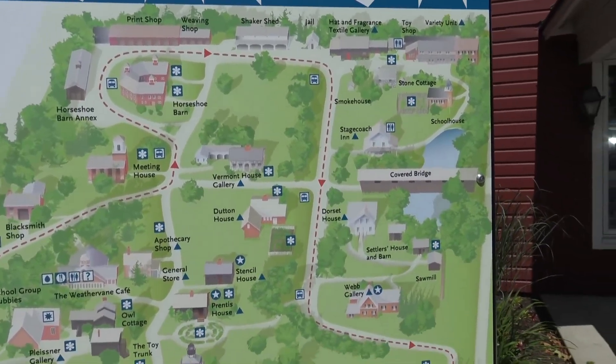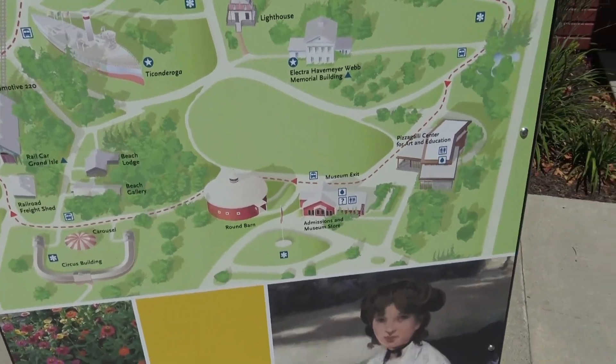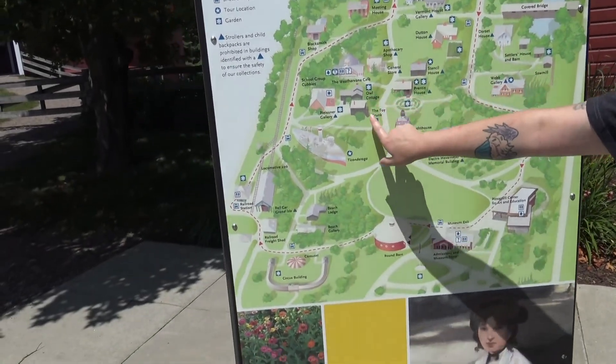Check out the size of this thing — 38 buildings of stuff, 20 gardens over 45 acres. Garden, garden, garden, garden, garden, garden.